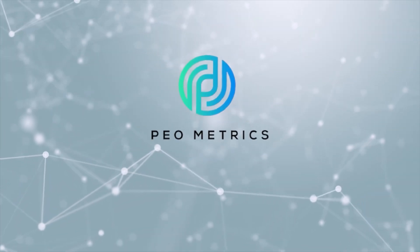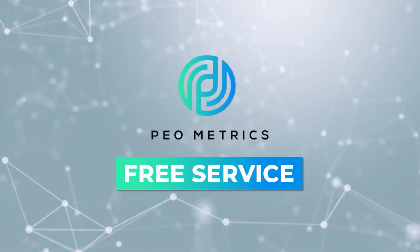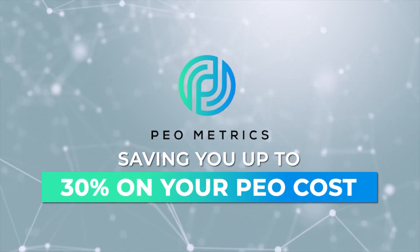Hey gang, Chris here with PEOmetrics. PEOmetrics is a free service which quickly compares the top five to eight PEOs for your business, saving you up to 30% on your PEO costs. When we compare, you save.